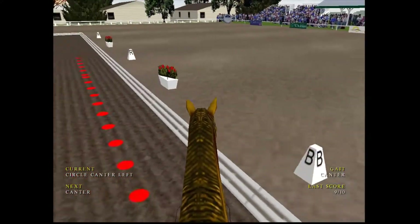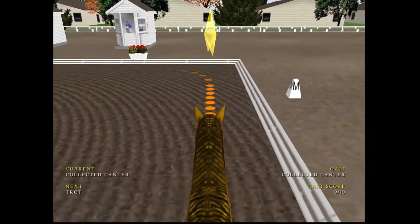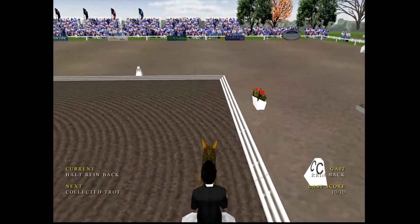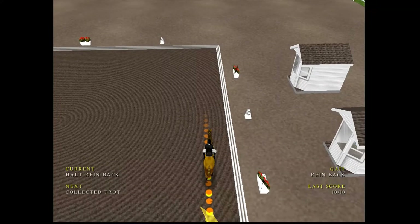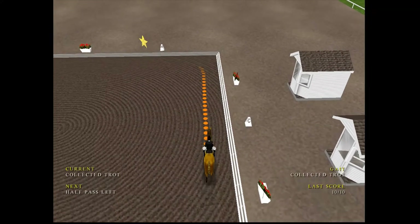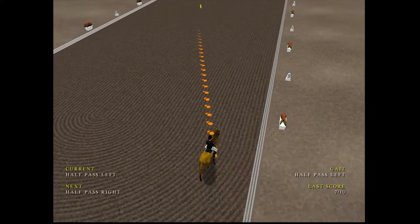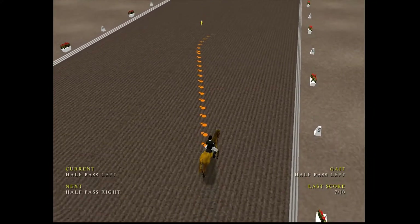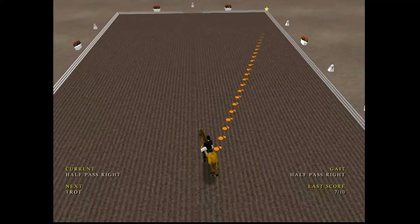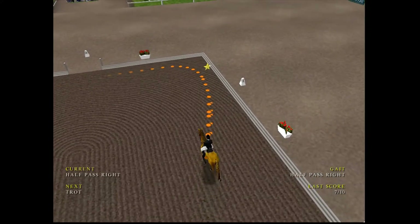Getting ready to canter. Next marker, collected canter. Moving into trot now. Nice rhythm on the trot. This backward movement is known as the rein-back. Just missing the transition at the marker. A reasonable collected trot then — this movement really tests the flexibility of the horse. Beautiful half-pass. Excellent half-pass there.